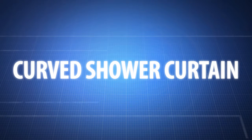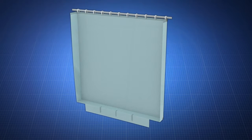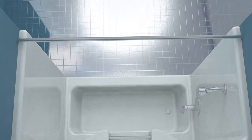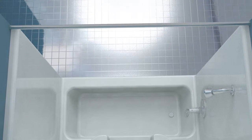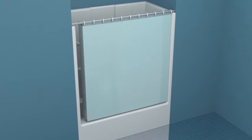Introducing the curved shower curtain. This clever new invention creates a seal around the shower wall and tub to keep water in and give you more elbow room. By adjusting the curtain rod forward to fall in line with the outer edge of the tub, users will gain 4 to 5 inches of extra shower space.